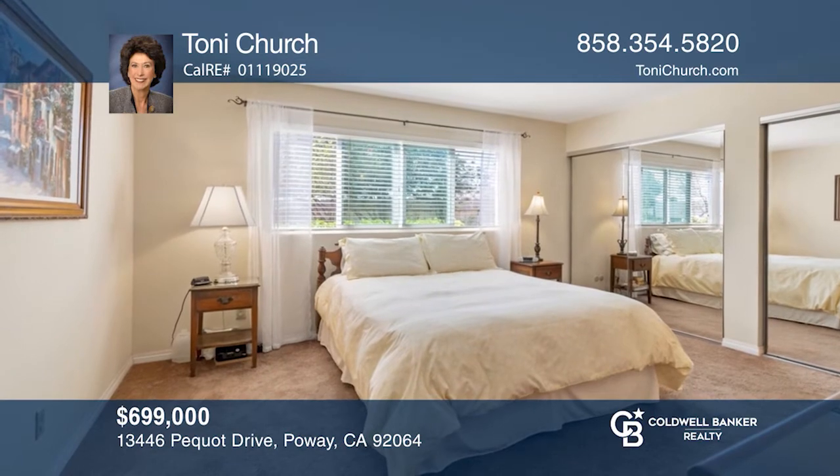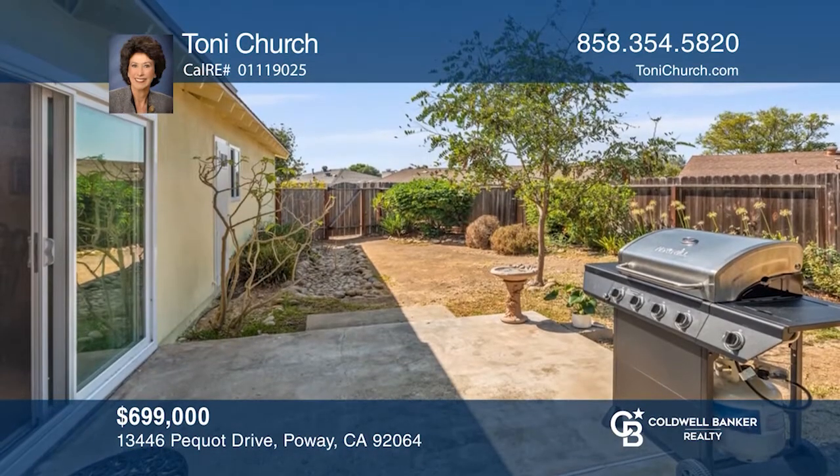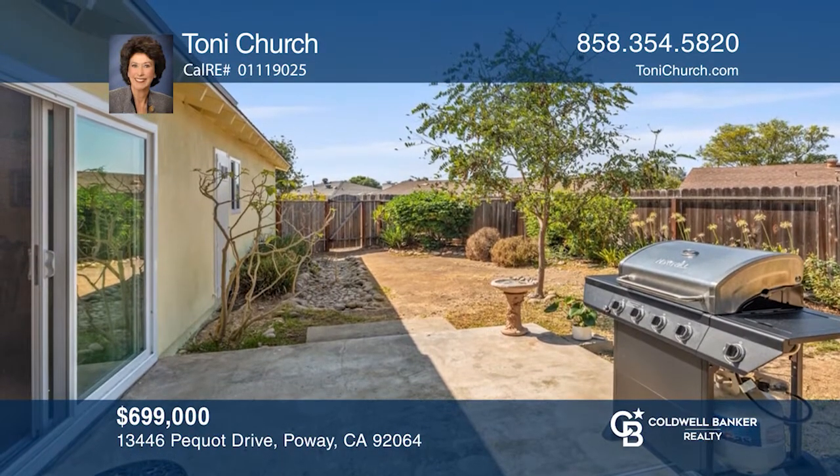The kitchen is bright and well planned. The master offers a wall with closets. Make it yours by calling Tony Church.